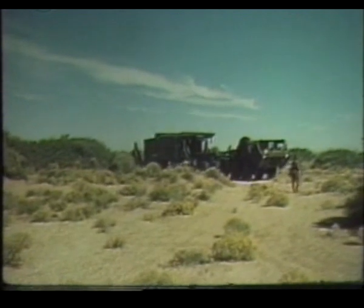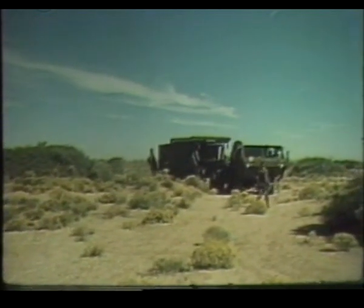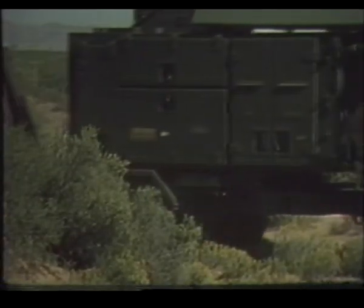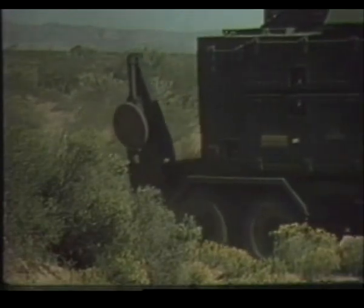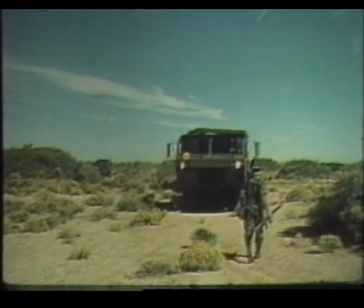Another semi-trailer carries the radar set, capable of performing surveillance, target tracking, missile tracking, identification, and missile guidance. It is unmanned during operations, and is controlled from the engagement control station, or ECS.